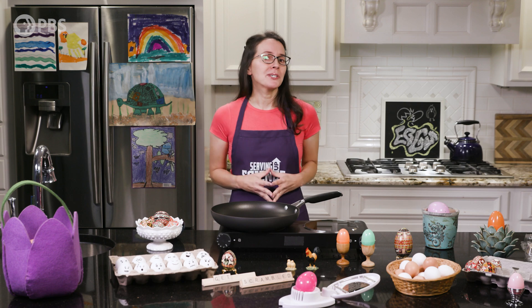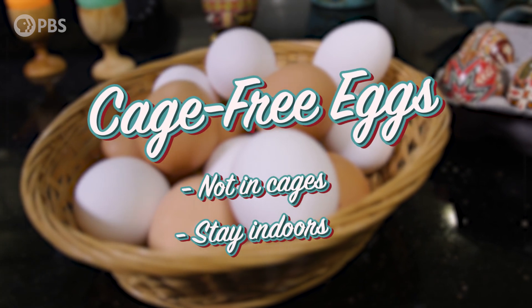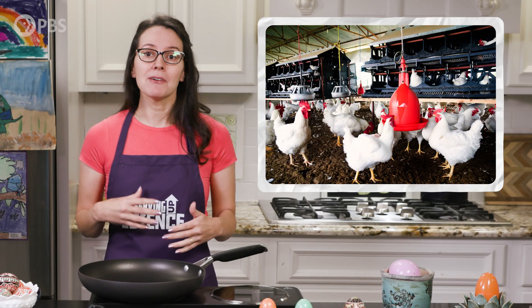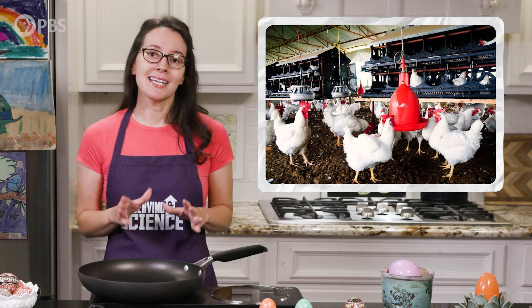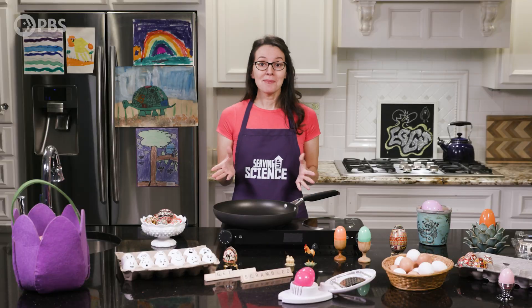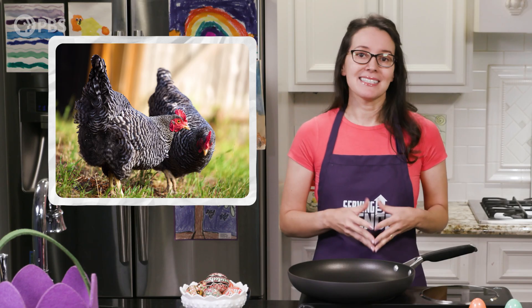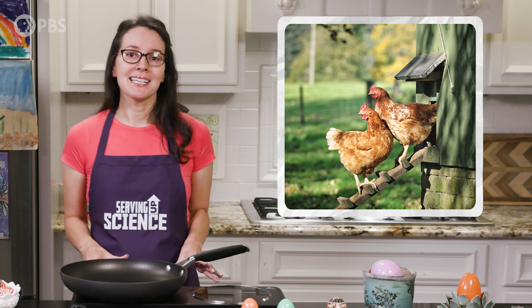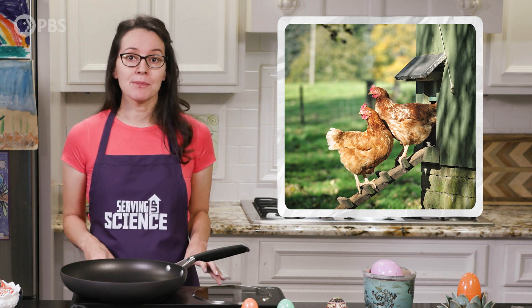But what about alternatives to these cramped quarters for hens? Enter cage-free and free-range eggs. Cage-free eggs, a term regulated by the USDA, come from hens that are allowed to roam inside the poultry house — so not in cages — but this does not necessarily mean they are allowed to go outside. When it comes to free-range eggs, another USDA term, these come from hens that have some sort of access to the outside world, even if it's a tiny fenced-in yard. The USDA requires that both free-range and cage-free eggs come from hens allowed to exhibit natural behaviors, with enrichments such as scratch areas, perches, and nests.